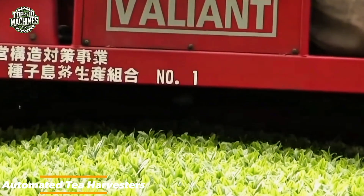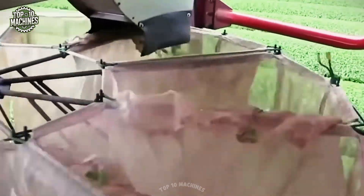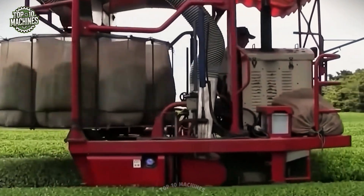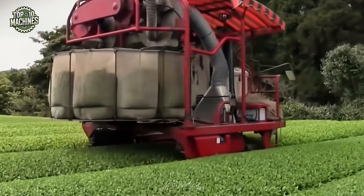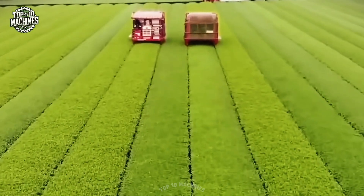Automated tea harvesters are precision machines built to streamline the tea leaf collection process. Using advanced sensors and algorithms, they accurately identify and pick mature leaves, ensuring consistent quality. These harvesters include adjustable cutting heights, integrated leaf-catching baskets, and a conveyor system that efficiently moves the harvested leaves to a central collection area. Their design significantly reduces labor requirements while boosting productivity and maintaining high harvest standards.